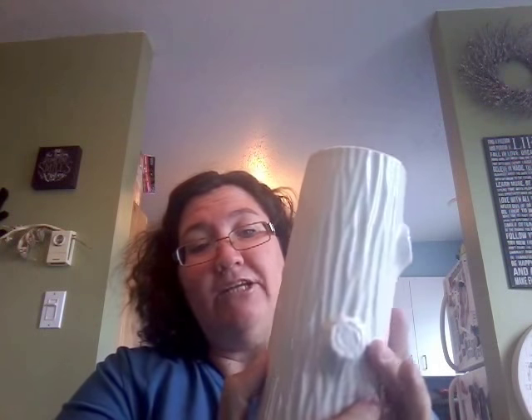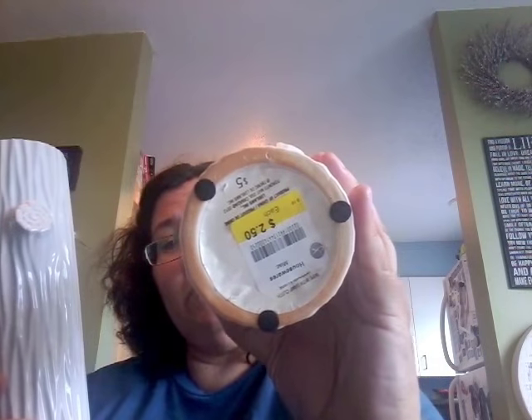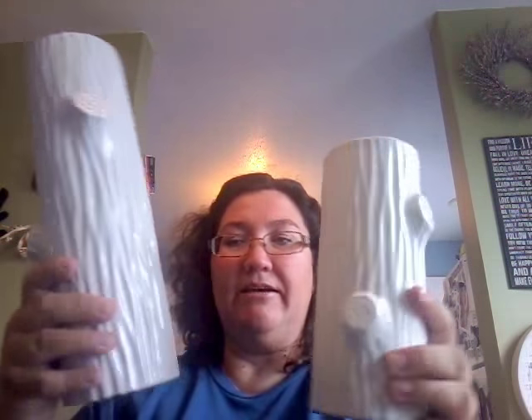Then I got this vase which looks like a tree trunk. I'm not so keen on the off-white color, so I'm thinking I'm going to try to age it or distress it a bit. But I got a bigger one too. They were $2.50 and this one was $3.50, but there was a 25% discount on the tags that day — so not a bad deal. I've got a good idea to use for those as well.